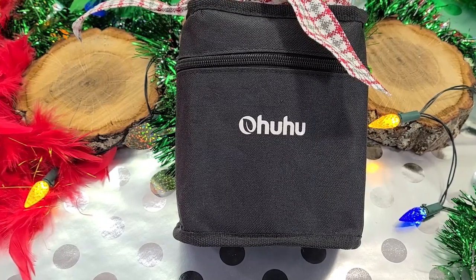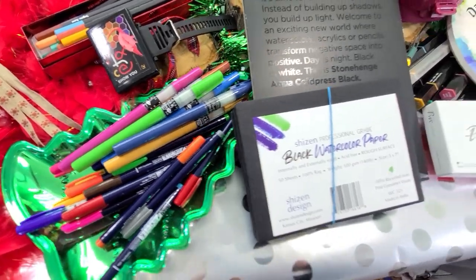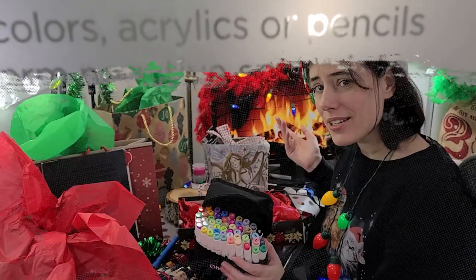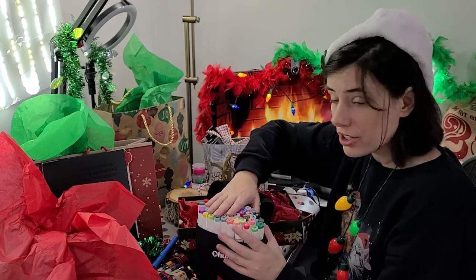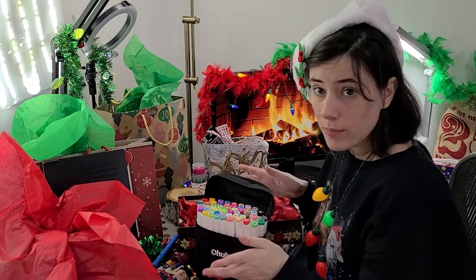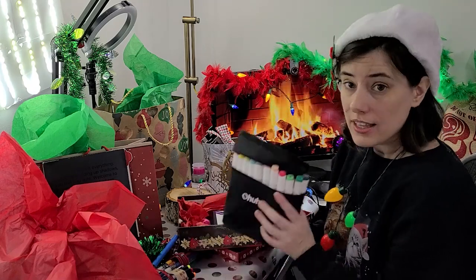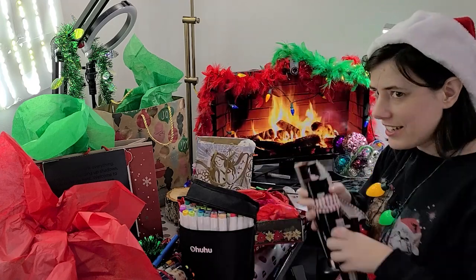Maybe you're not even willing to spend the $2-something per marker for the Blick Studio brush markers, which are my other big economical alcohol marker favorite. I'd recommend getting someone started on the Ohuhu brush markers and then slowly adding more expensive markers to their collection as they figure out whether they even like alcohol markers — because they're not for everyone — and as they realize they need more or different colors. This is a great affordable way to give somebody a lot of alcohol markers.